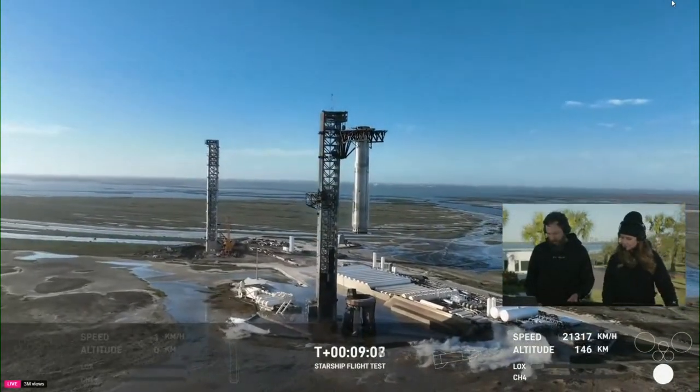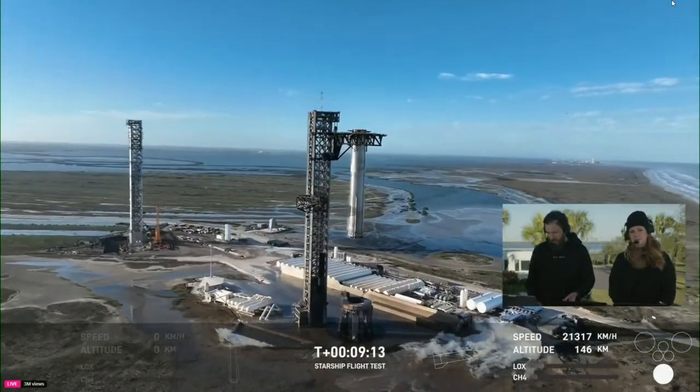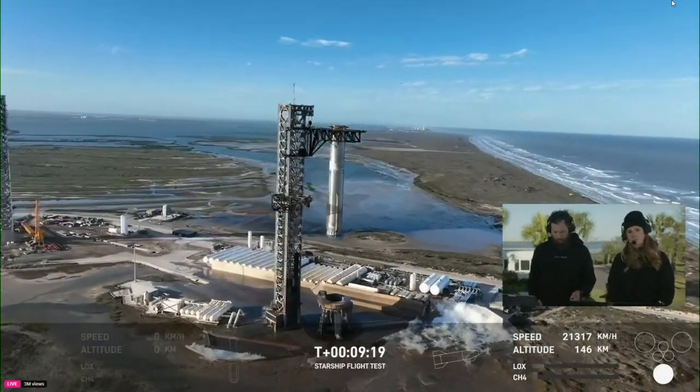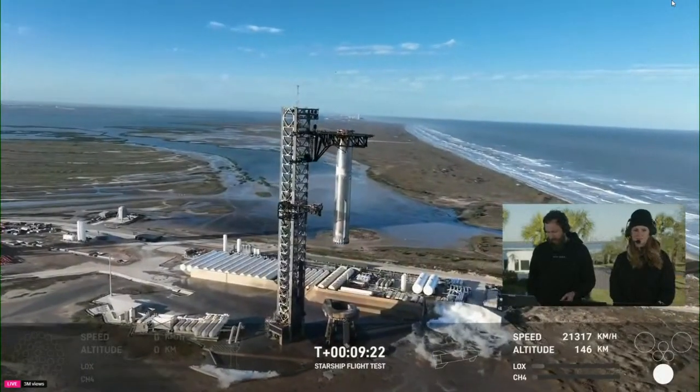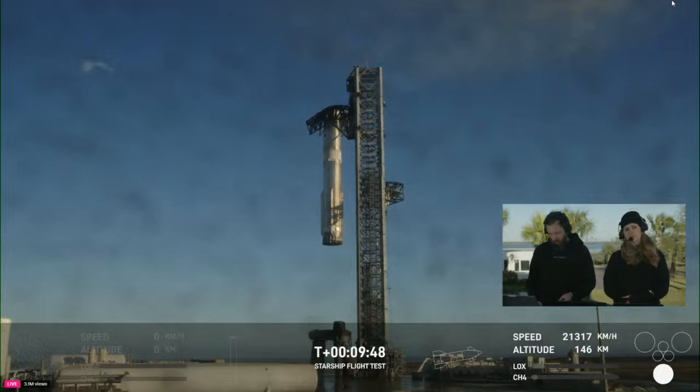We're waiting for an update on what our ship status is. We were approaching that ship engine cutoff time, so just waiting to hear. We've got the booster back on the launch tower in the chopstick arms, but we are waiting for an update on the ship. As we were expecting ship engine cutoff about 40 seconds ago, we saw some of those engines start to go out prior to that point. Right now we are just standing by to get the latest word on where we are with the ship.